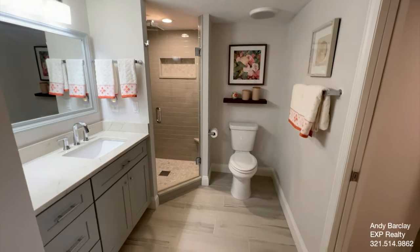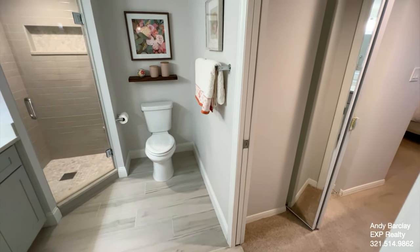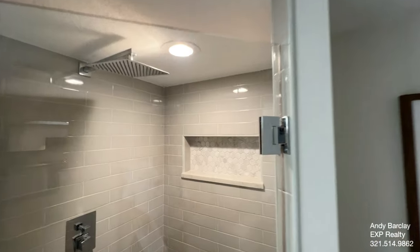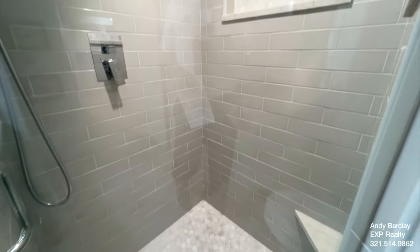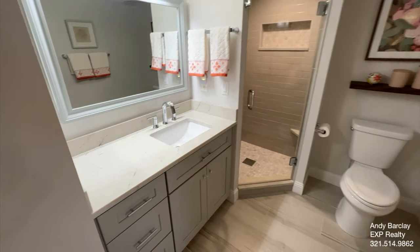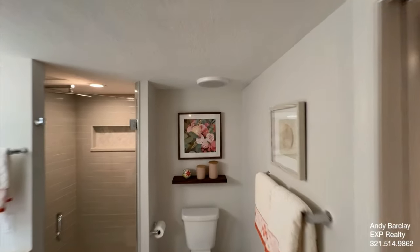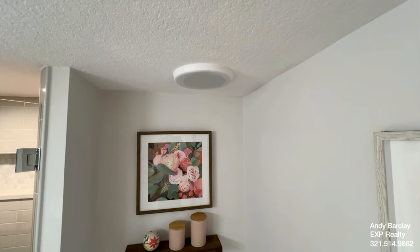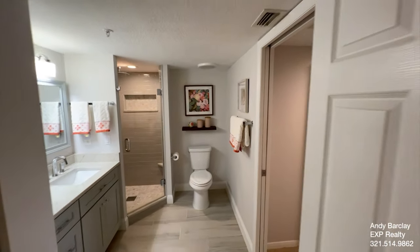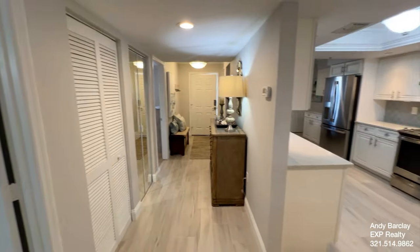So we have the updated guest bath. It does have a pocket door, so it can be accessed from the bedroom but also from the main living space. We've got a rainforest shower here with really nice subway tile. Everything has been renovated in the last couple of years. We have quartz countertops that match those in the kitchen. The light right here is actually Bluetooth connected, so you can have music from your phone playing while getting ready in the morning — and the same holds true for the primary bathroom as well.